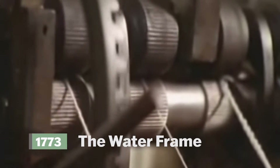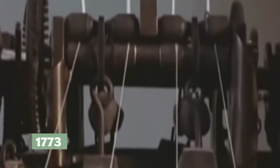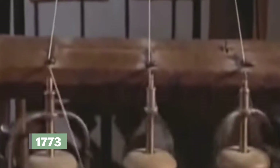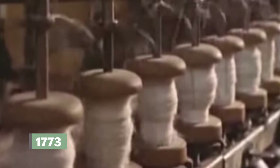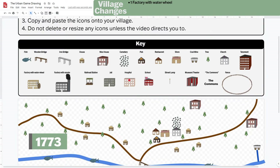In 1773, the water frame was invented. This invention can spin and weave cloth a hundred times faster than could be done by hand at home, and makes cloth cheaper to buy. Water is the main source of power for the machine, and it is kept in a building called a factory. Add one factory next to the river because it is powered by water. Since it runs on water, there is no smoke. Canal water is not fast enough to generate the power needed by the machine.